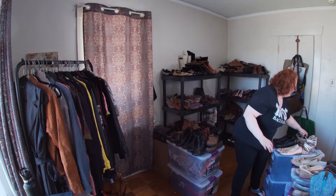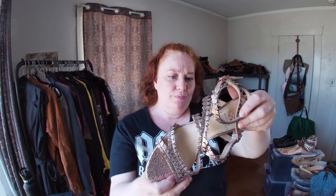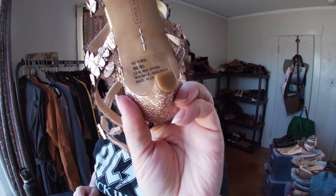I love these — I think the strap twists around your ankle. These are Vince Camuto and the bottoms look great — I don't think anyone ever wore these, no dirt at all. They're size six. They're called the Yuria and they're leather, really pretty.